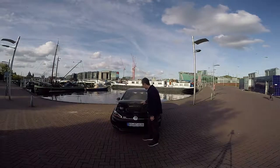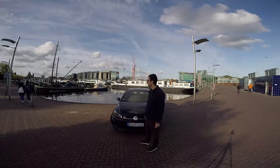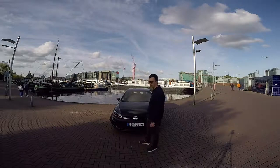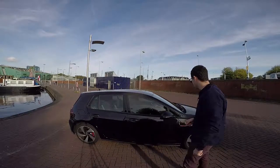Now I will go to the right side of the car to show an overview of the things characteristic to this 2018 Golf 7 Performance Pack GTI. So we are on the right side of the car.